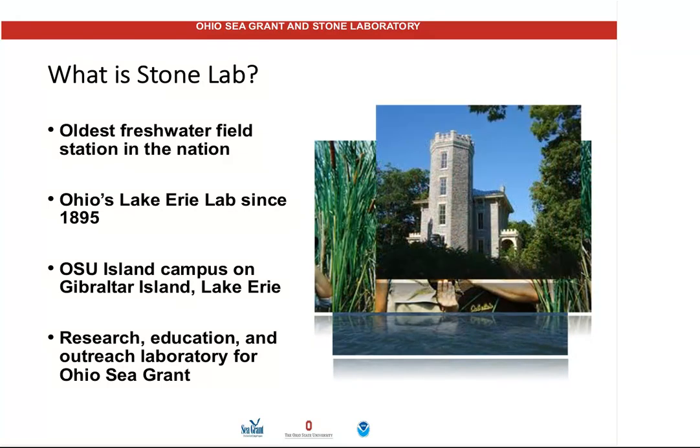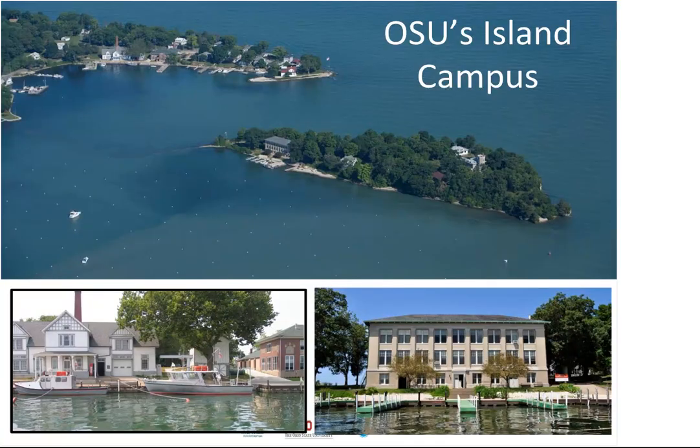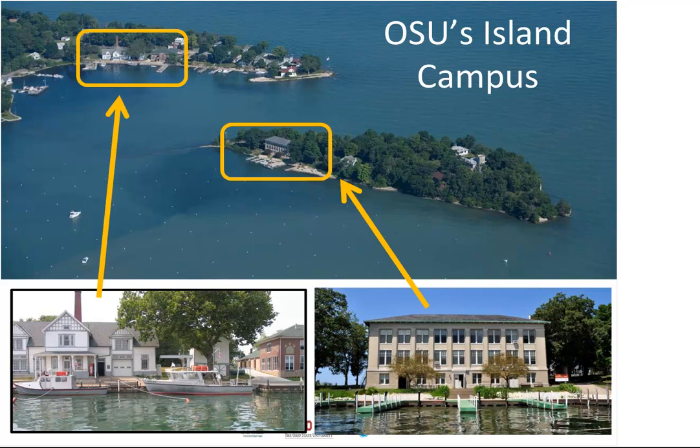Stone Lab is our research, education, and outreach facility on Gibraltar Island and South Bass Island at Put-in-Bay, Lake Erie — the oldest station in the country and the north coast campus of The Ohio State University. Right now I'm on the third floor of the laboratory on Gibraltar Island, the little island in the middle of the harbor here at Put-in-Bay. You can see Perry's monument in the foreground — the third tallest national monument, commemorating the peace between the U.S. and Canada since the ending of the War of 1812 and Oliver Hazard Perry's victory. Our research building is where the majority of our work on harmful algal blooms occurs.